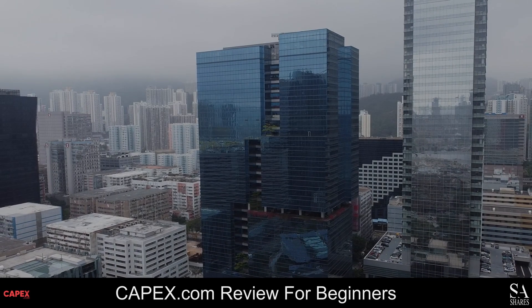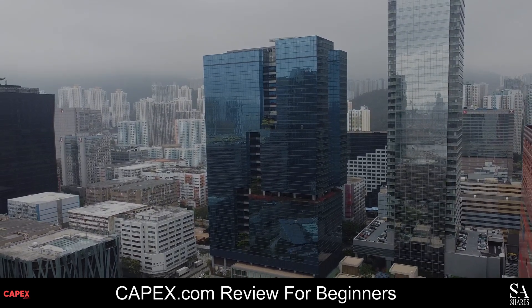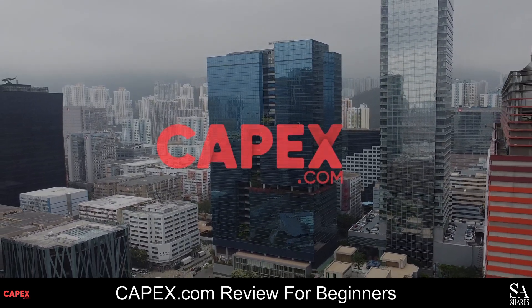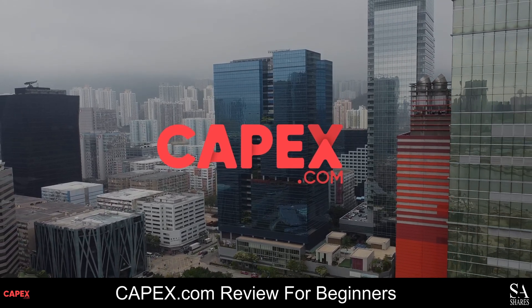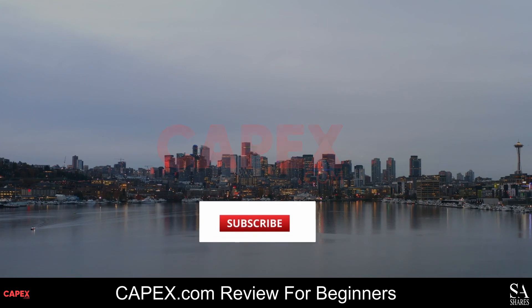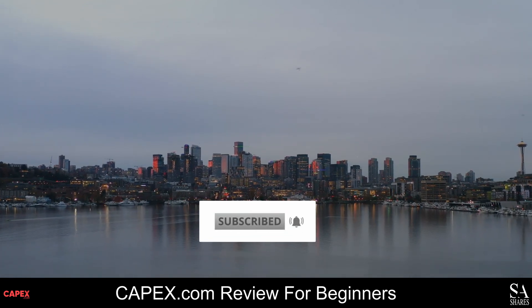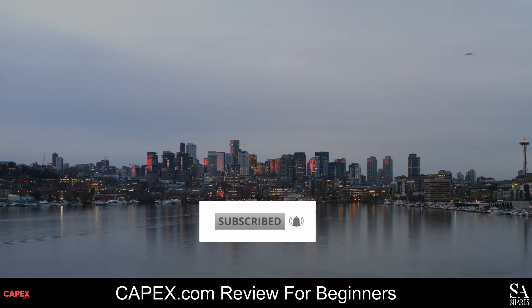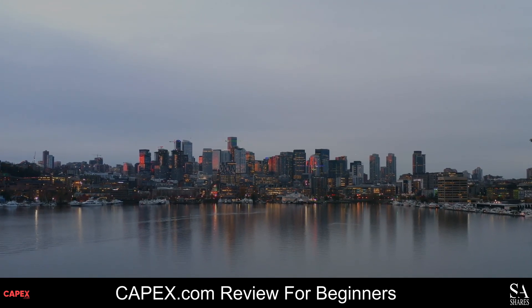Hi Traders, this is Jason from SAShares and today we are going to be taking a look at CAPEX.com. Be sure to like this video, subscribe to our channel and don't forget to click that notification bell to stay up to date with our latest videos. Let's get into it.